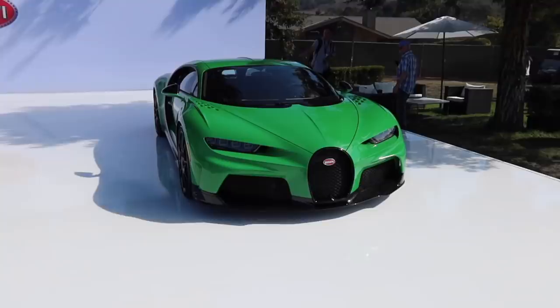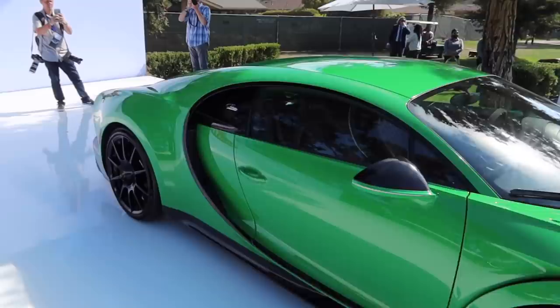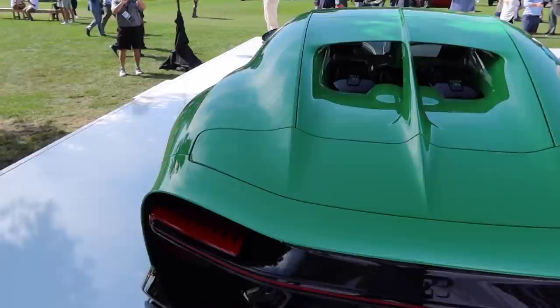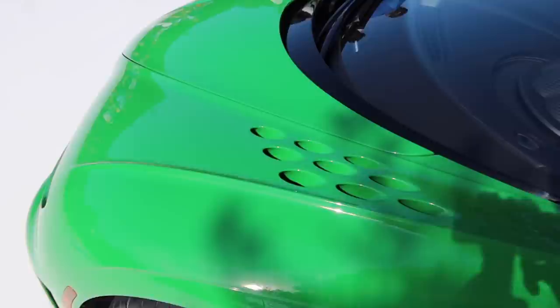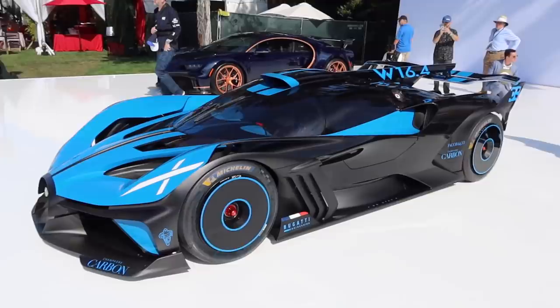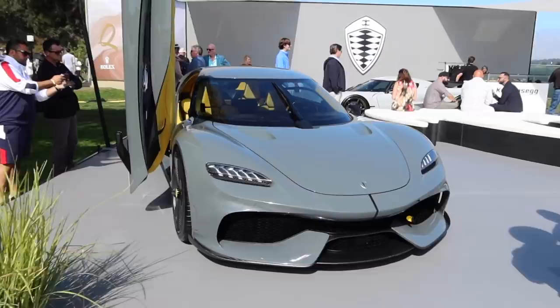This event is absolutely so classy it's absurd. Check this out — the Chiron Super Sport, 1,577 horsepower, built to commemorate the car that broke the 300 mile-per-hour speed barrier. It's got a longer rear end, different exhaust, I absolutely love the way the back of this car looks. First time seeing the Bugatti Bolide in person — 1,825 horsepower, they've shaved 1,600 pounds off the curb weight of a Chiron, and apparently it's capable of lapping the Nürburgring in 5 minutes and 25 seconds. The looks are out of this world — I love that X-wing style rear wing design.